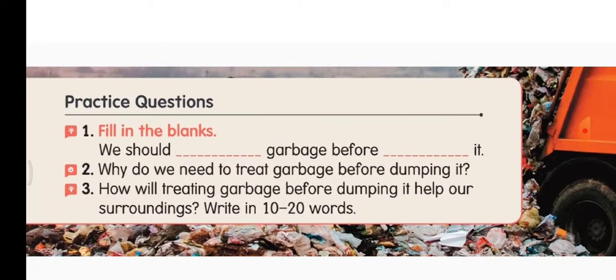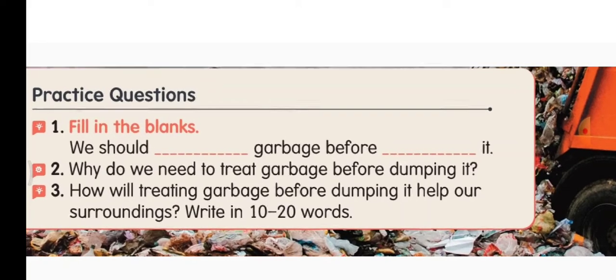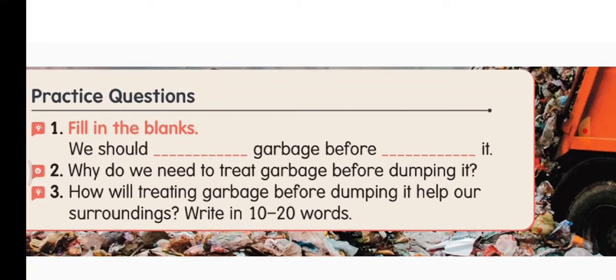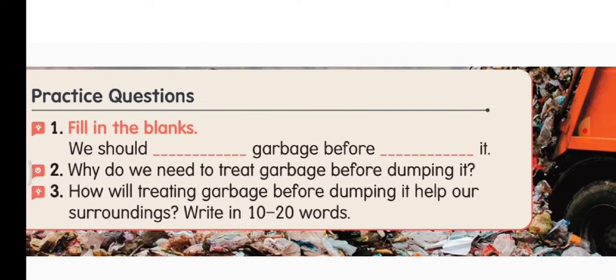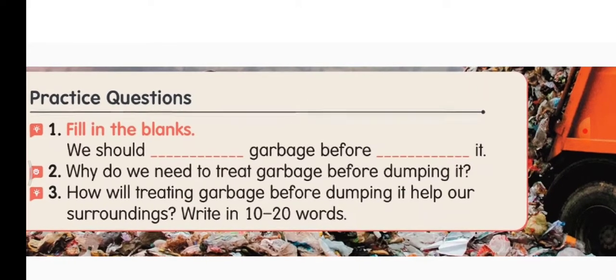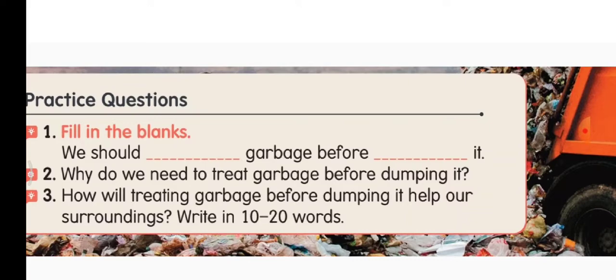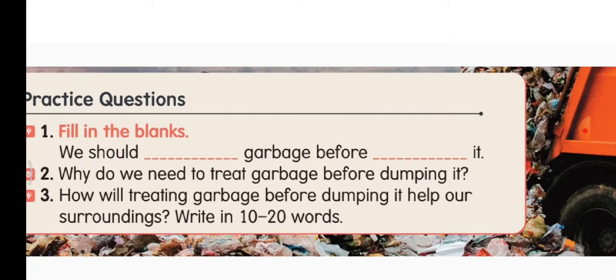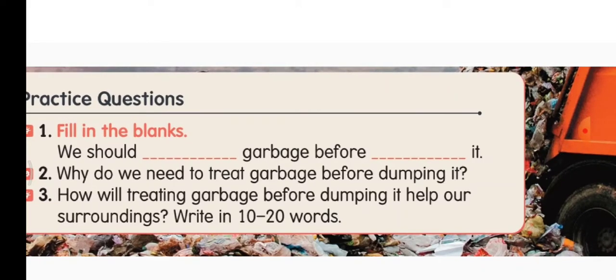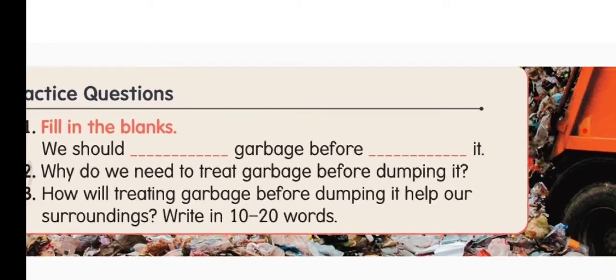Now practice questions. First question — fill in the blanks: we should sort (S-O-R-T) garbage before throwing (T-H-R-O-W-I-N-G) it. Second question — why do we need to treat garbage before dumping it? We need to treat garbage before dumping it so that they can be treated differently and new things are made from them. Garbage should be treated before dumping so that new things can be made from them.